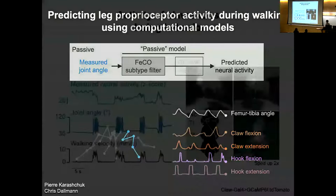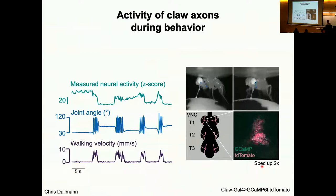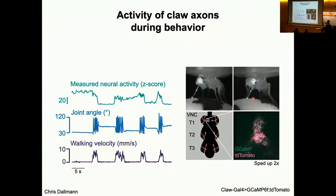We have this model we can use to predict activity, and now we want to compare it to signals we actually measure. In this experiment the fly is on the treadmill, occasionally walking and occasionally standing. In green we're plotting the measured neural activity — the calcium signal from comparing the ratio of GCaMP to a static fluorophore td-Tomato used for motion correction. Below we track the joint angle of the femur-tibia joint as the fly walks, and below that we plot the velocity from tracking the movement of the ball.